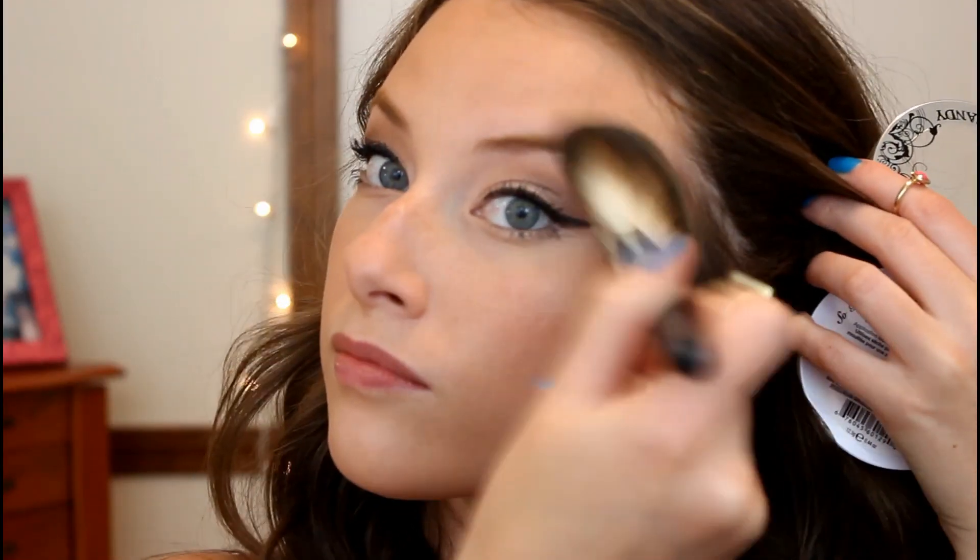Then I am going in with this cream blush from NYX in the color Boho Chic and placing that on the apples of my cheeks. And using my favorite highlighter at the moment, the Hard Candy Highlighter in the color Tiki — this stuff is gorgeous, you need it in your life — applying that with a fan brush. And then finishing off the look with this NYX Mega Shine lip gloss in the color Dolly Pink, because I love rocking a hot pink lip in the summer. And that is it — that is the completed look! I really hope you guys enjoyed this video and I will see you in my next one. Bye!